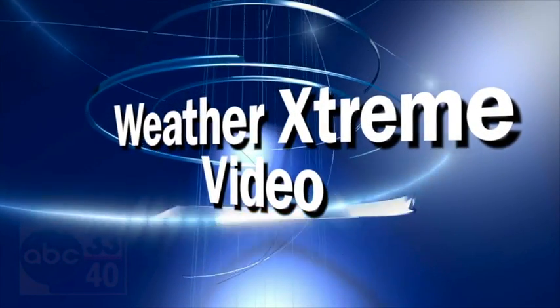This is the afternoon edition of the Weather Extreme video. This is for Wednesday, April 3rd. I'm James Spann.